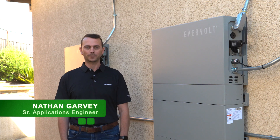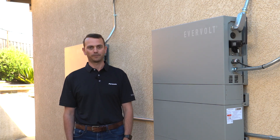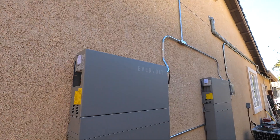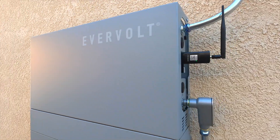Hi, my name is Nathan Garvey. I'm an applications engineer at Panasonic, and here we have Panasonic's newest Evervolt home battery system. This is Panasonic's home energy storage system — a 7.6 kilowatt inverter with 20 kilowatt hours of storage.